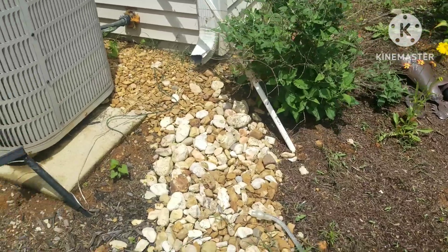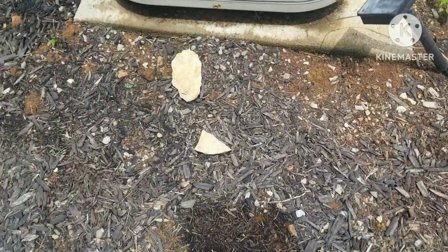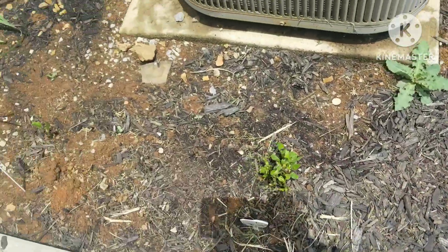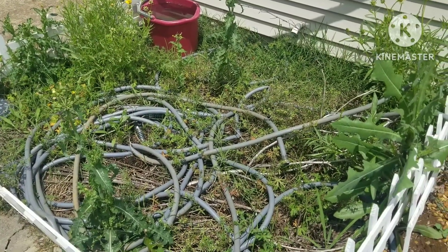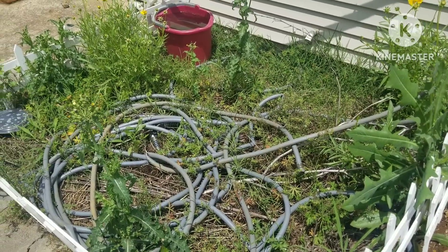I've got a dahlia coming up here, but this one's not, so I'll probably have to go to the store and get another one. These dahlias are coming up nicely. In this garden here I have some tick seed and a lot of weeds, and that's going to probably be my next project after I finish my toad lily garden.